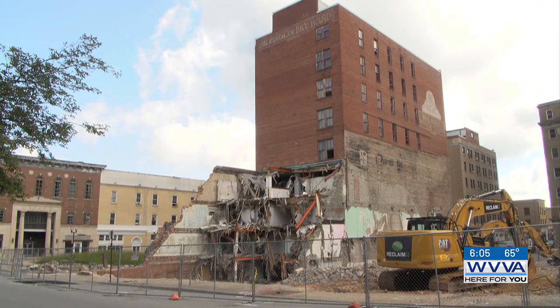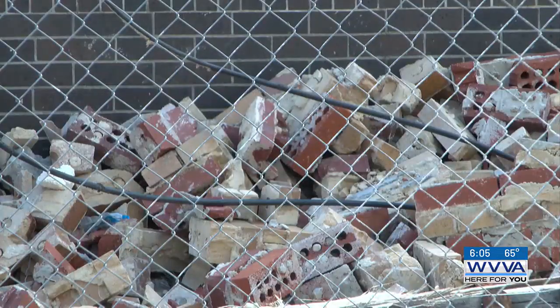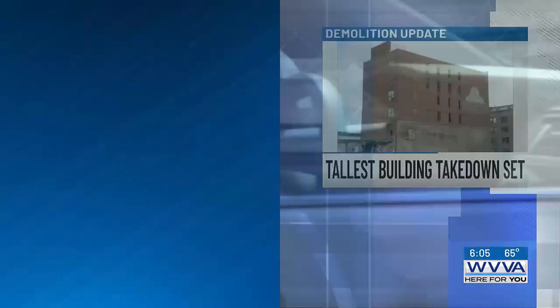Reporting from Bluefield, West Virginia, I'm Robert Castillo, WVVA News. Spencer says the city is still taking suggestions for the open space that's going to be created once the demolition is complete. Directions on how you can submit your suggestions are posted at WVVA.com.